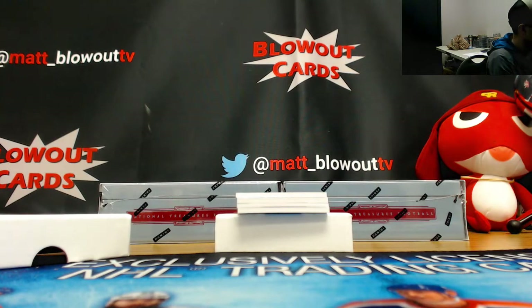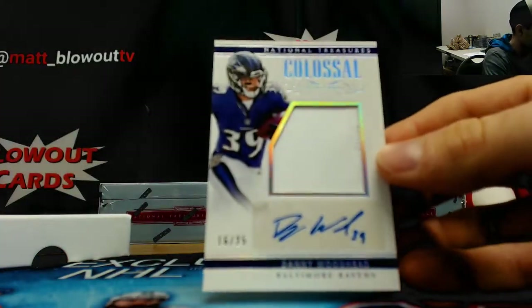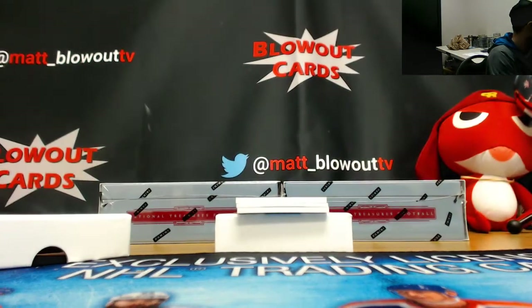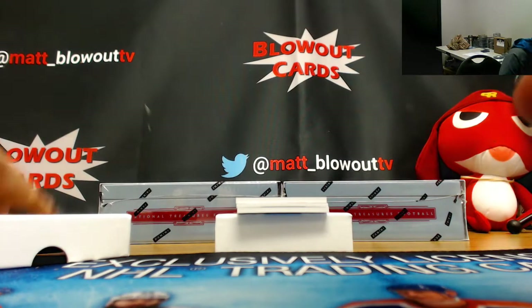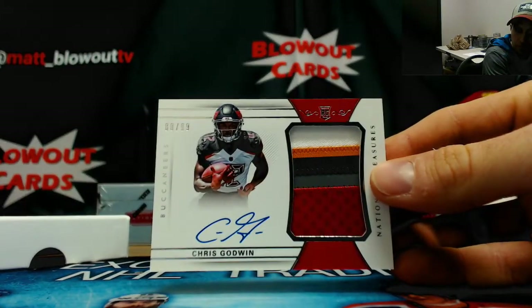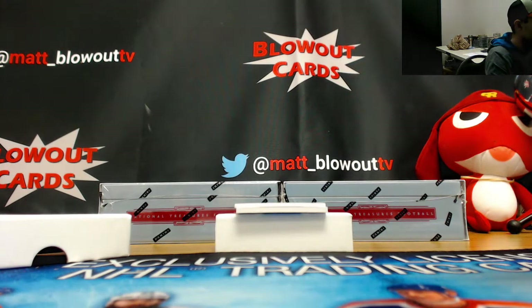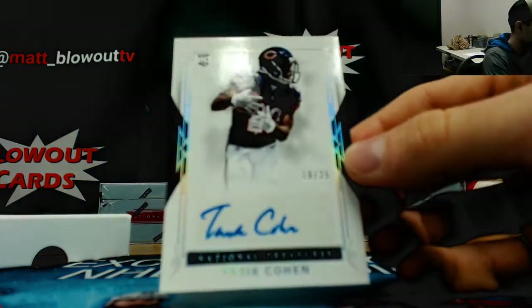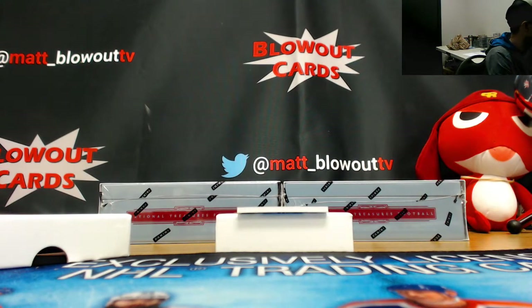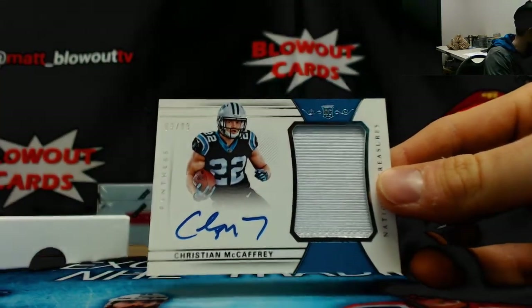Also in the six spots, this is 16 of 25, Danny Woodhead. And five-color RPA numbered 80 of 99, Chris Godwin. Followed by 19 of 25, Tariq Cohen, rookie autograph. 69 of 99, Christian McCaffrey, one color.